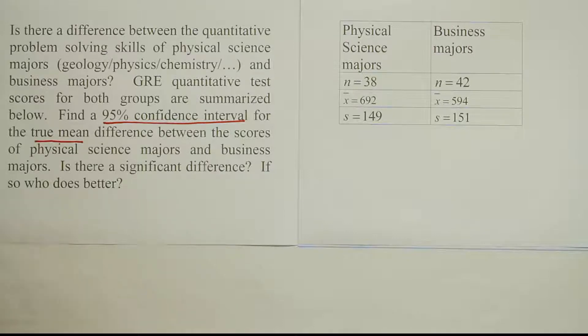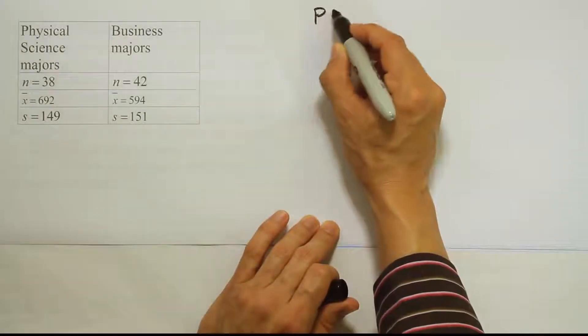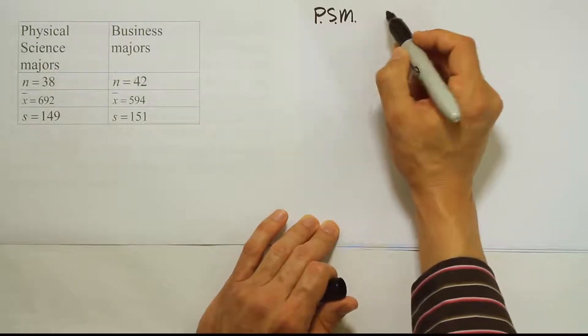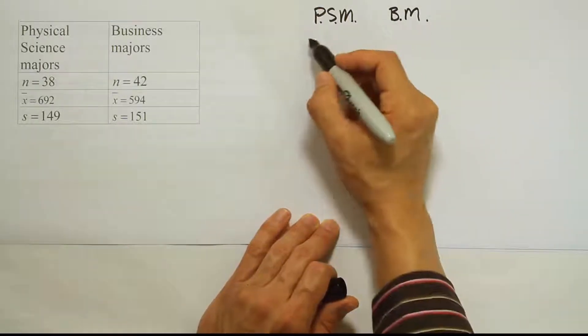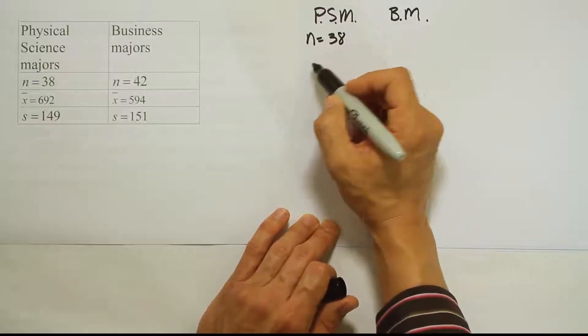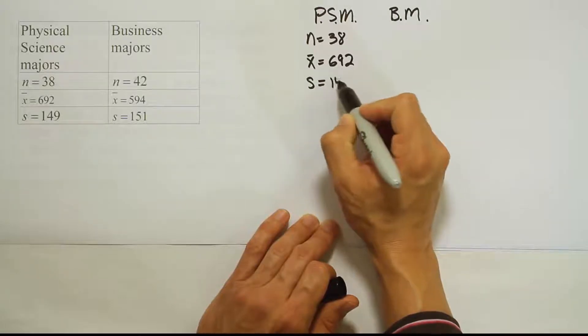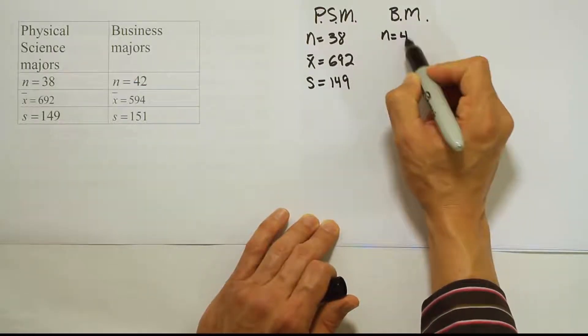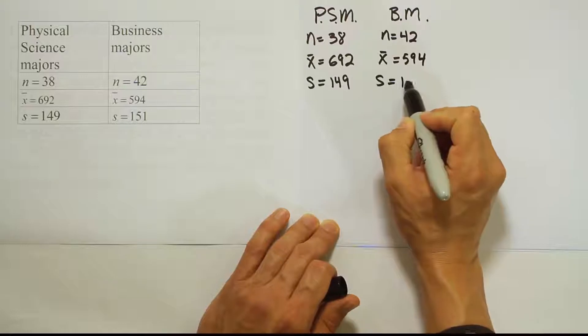If there is a confidence interval, the first step is to record the data in a meaningful way. Luckily, it's already been summarized for us, so we just copy down the important parts. Physical science majors had a sample size of 38, sample mean of 692, and standard deviation of 149. Business majors had N = 42, X-bar = 594, and S = 151.